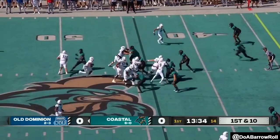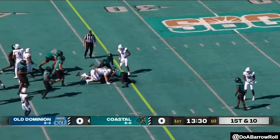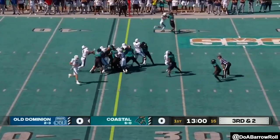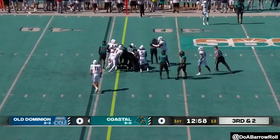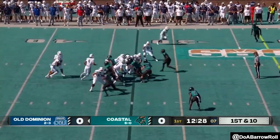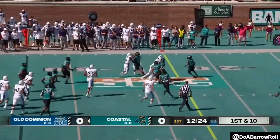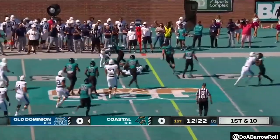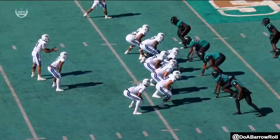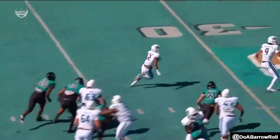Wolf out of the shotgun, and they're going to hand it off again. Watson looking for room on the right side. Another Old Dominion this year, just 25%. And they're going to get it with Watson. Good opening drive here for Old Dominion. Here's Watson again, finding some leverage on the left side this time. Old Dominion doing a good job of pinning the coastal defenders inside.